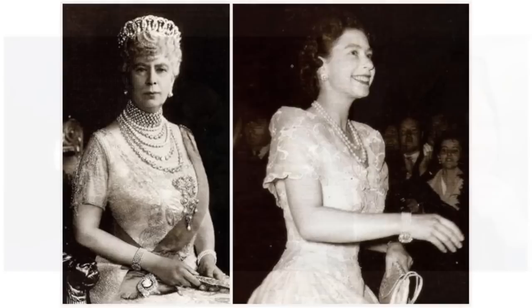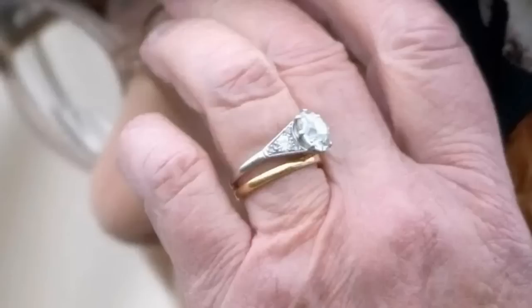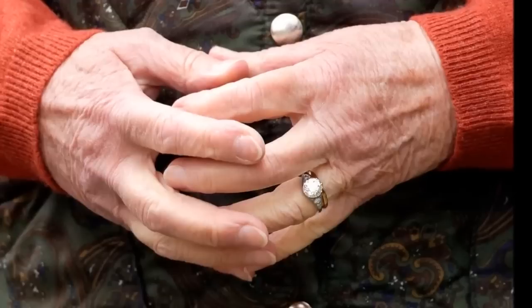Engagement and Wedding Rings. The Queen wears her wedding and engagement rings every day, though thanks to her glove wearing habit, we only spot them once in a while. The platinum and diamond engagement ring has a central three-carat solitaire, flanked by diamonds on each side, and was made from a dismantled tiara that belonged to Prince Philip's mother.